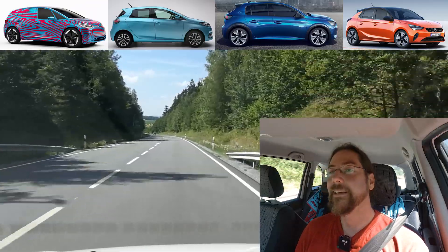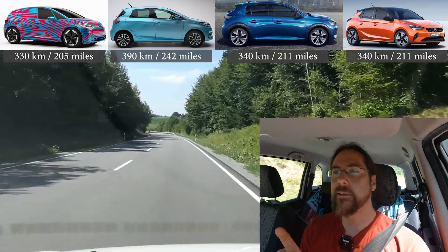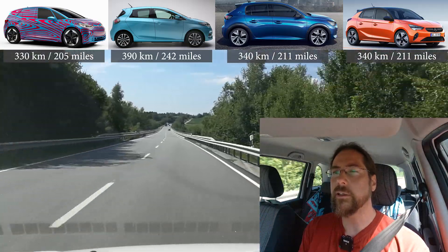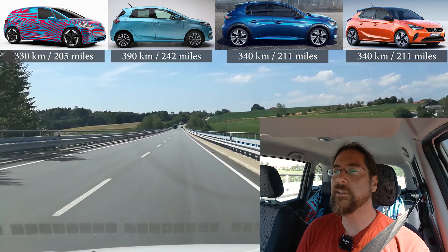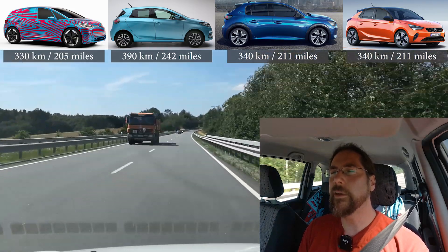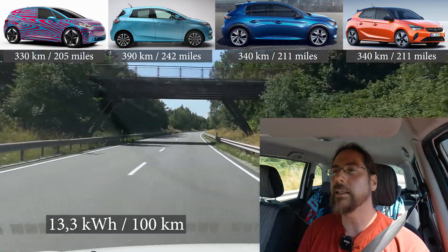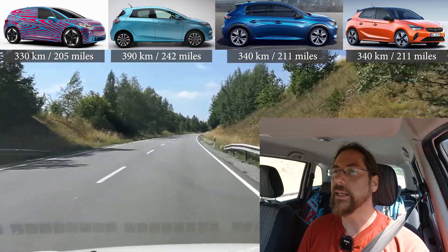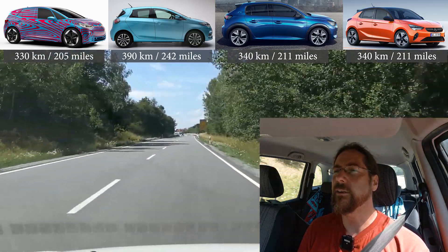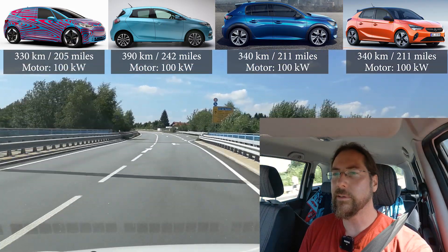Let's look at the chart. Range: ID.3 — 330 kilometers; Peugeot and Opel — 340; Renault Zoe 2 — they say 390 kilometers of WLTP range. With a 52 kilowatt-hour battery, that means an average consumption of 13.3 in the WLTP test, and I doubt that. All the others have around 15 to 16, which sounds way more realistic. 13.3 is really weird.